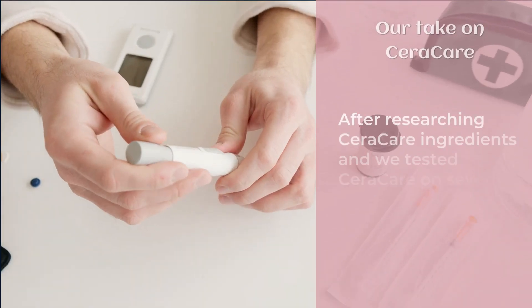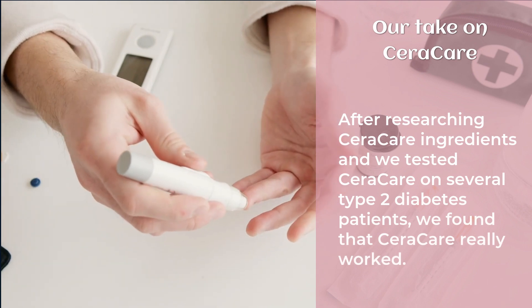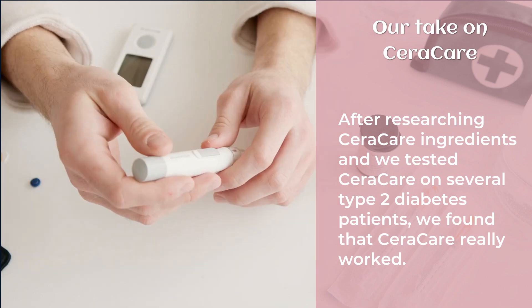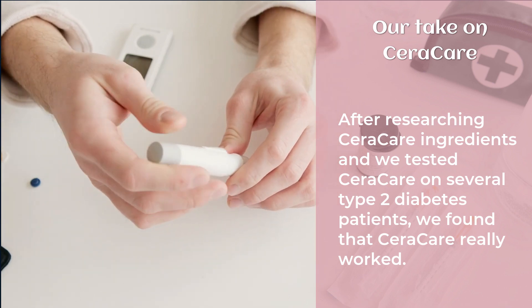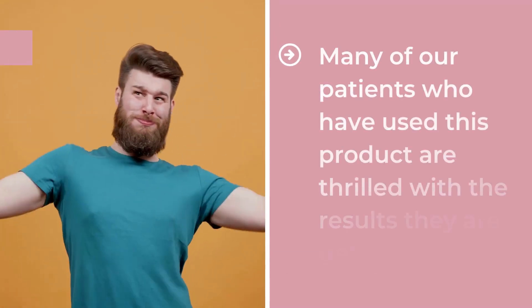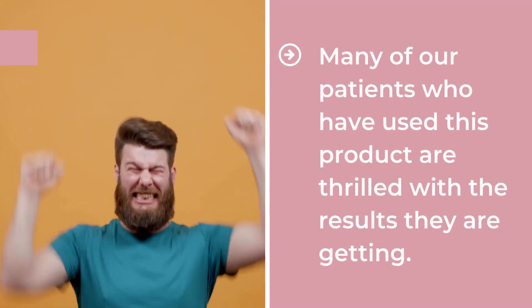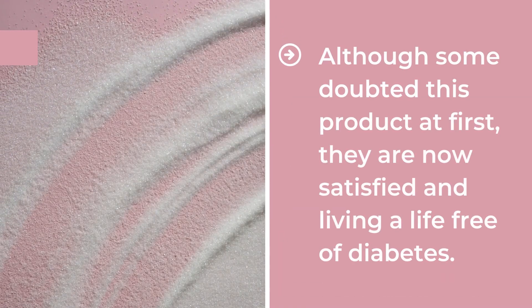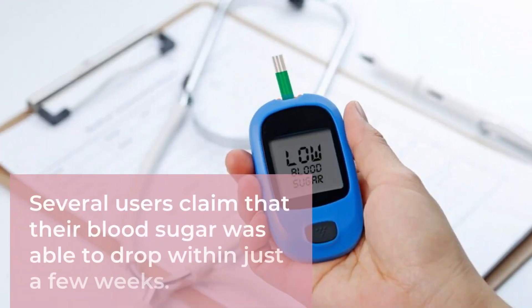Our Take on CeraCare. After researching CeraCare's ingredients and testing it on several type 2 diabetes patients, we found that CeraCare really worked. Many of our patients who have used this product are thrilled with the results. Although some doubted it at first, they are now satisfied and living a life free of diabetes. Several users claim that their blood sugar dropped within just a few weeks.